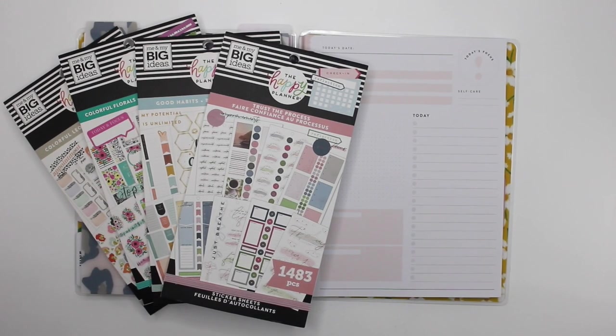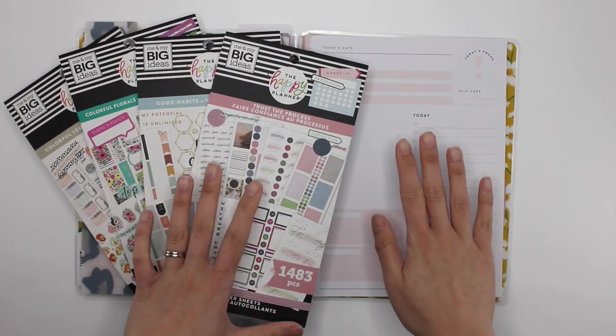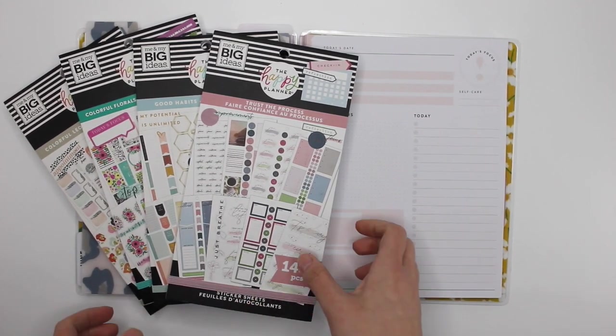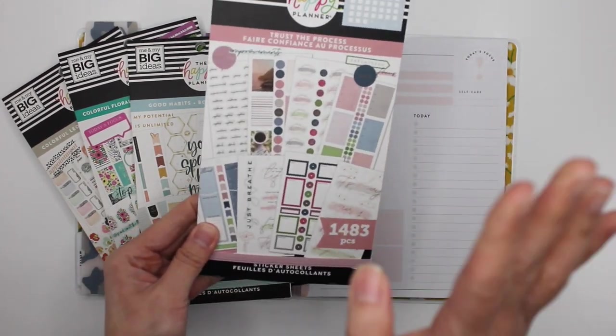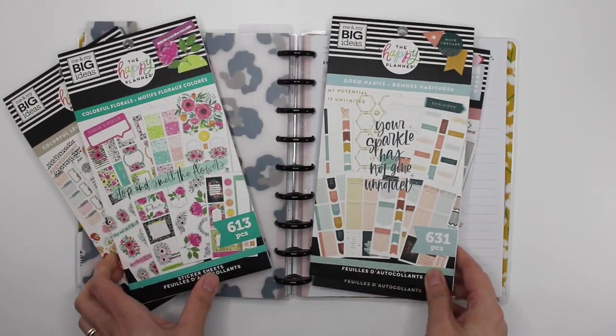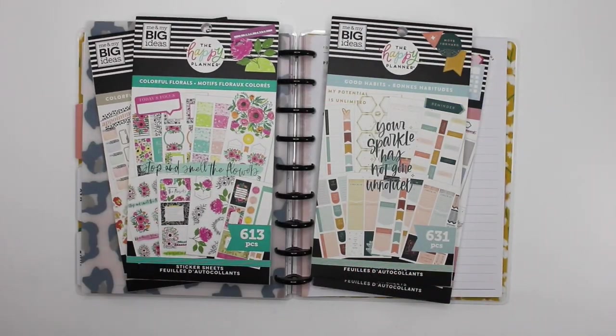Hey guys, it's Karina with Karina Loves to Plan. Welcome back to my channel. So here I am back in my work planner — these are the daily productivity pages from the Happy Planner. I normally decorate for every week and then for each day I decide on one sticker book to use. This week I will be using Trust the Process, from the Winter Release and one of my favorites, Good Habits, Colorful Florals, and Colorful Leopard. All right, let's get started.